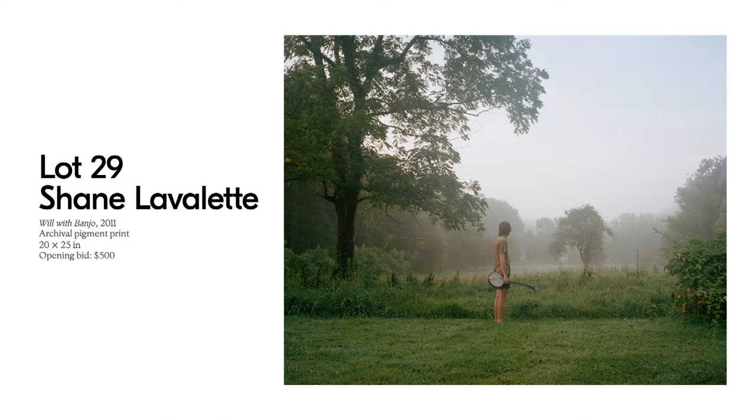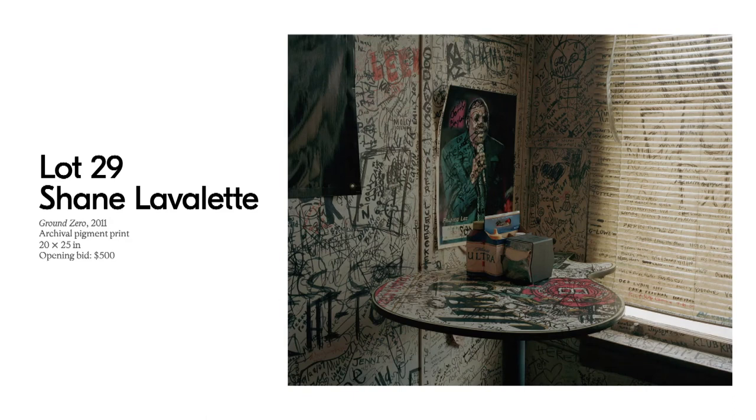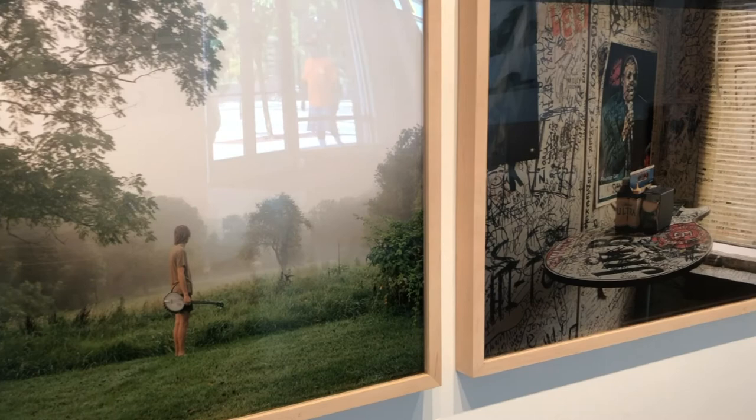The first image, Will with Banjo, shows a young boy named Will in a misty field, gazing behind him in a beautiful, calm, quiet pastoral scene. The second image by Shane is Lot 29, titled Ground Zero, showing a tightly cropped corner of the Ground Zero Blues Club in Clarksdale, Mississippi — long held as Ground Zero for blues aficionados around the world. The image shows a guitar-shaped tabletop absolutely covered in graffiti, scrawls on posters and even on the individual slats of the window blinds — the human element of so many people expressing themselves through the space.